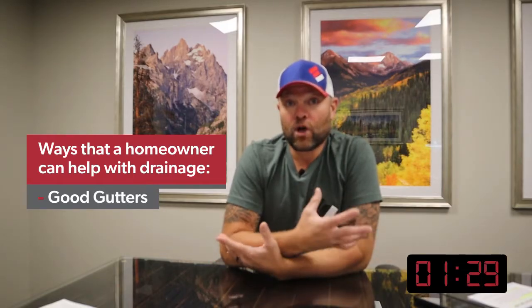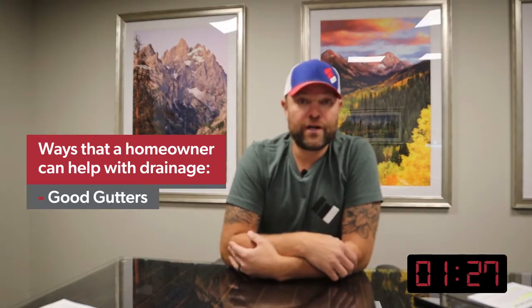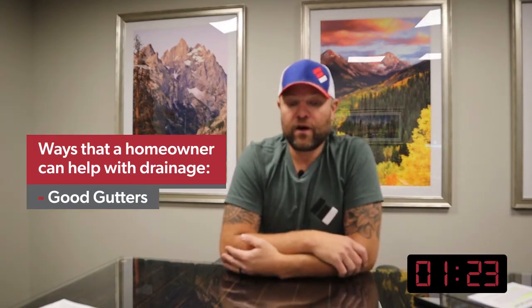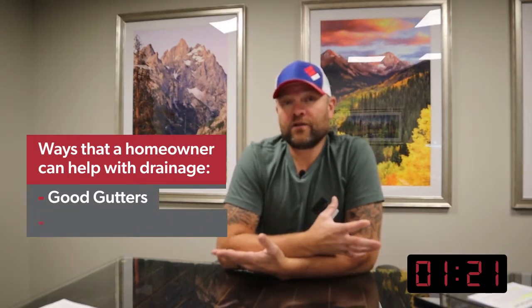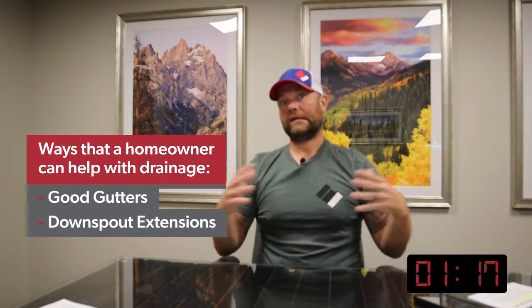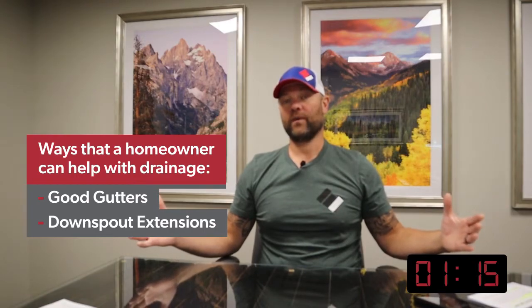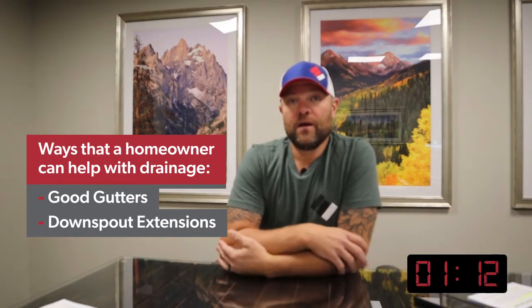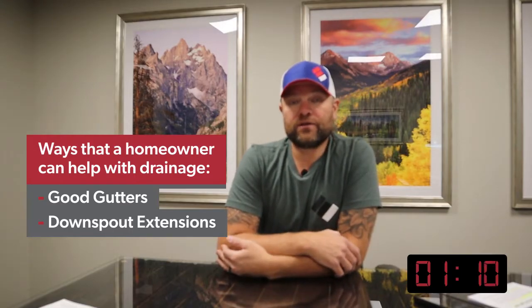That's done by good gutters. You're going to want good, clog-free gutters — if you have a lot of trees and helicopters and stuff here in the Midwest, you'll want covers over them. You're going to want downspout extensions. We always tell people we'd like water to get away at least 10 feet from the home. That doesn't mean you have to have 10-foot gutters; maybe you have an underground extension or something like that.